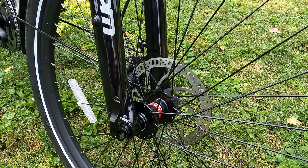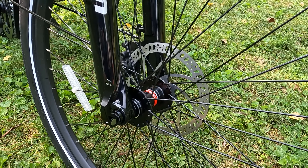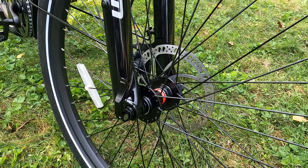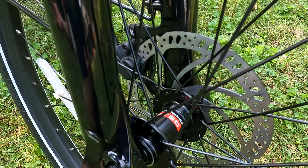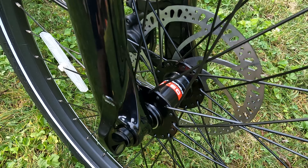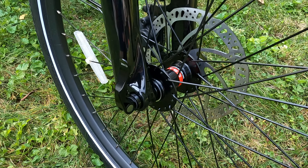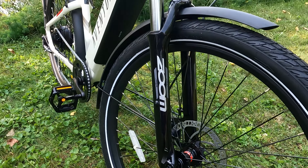Moving on to the front hub — Aventon went with a through axle on this bike. Compared to quick releases, through axles are a little bit safer and a little bit stiffer. This is a Novatec hub — a branded hub we have not seen on really any electric bike at this price point, and it's a brand our bike mechanic is actually familiar with. Like a quick release, the through axle is very easy to remove if you want to put this bike in the back of your vehicle.